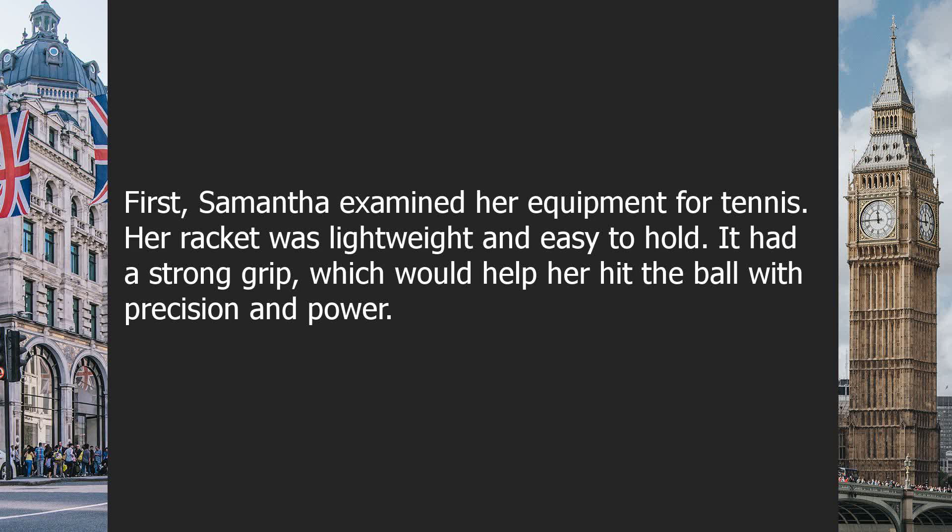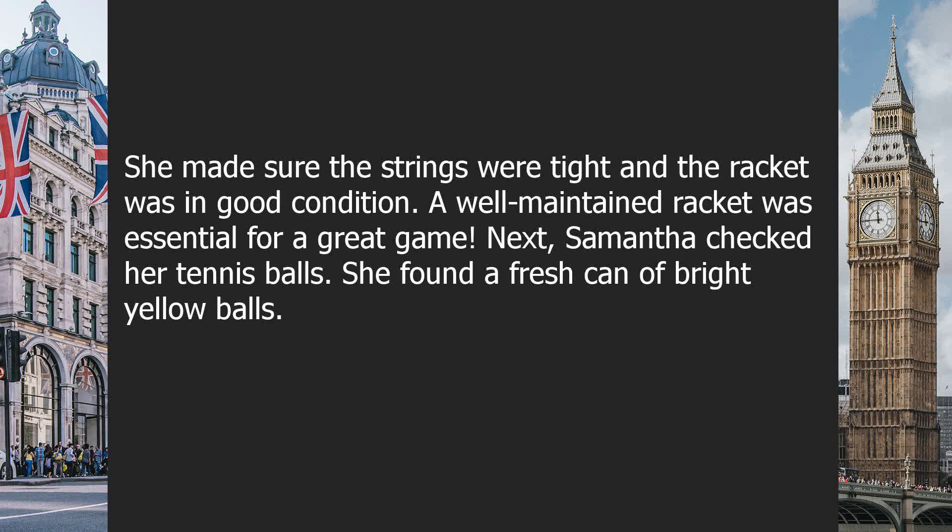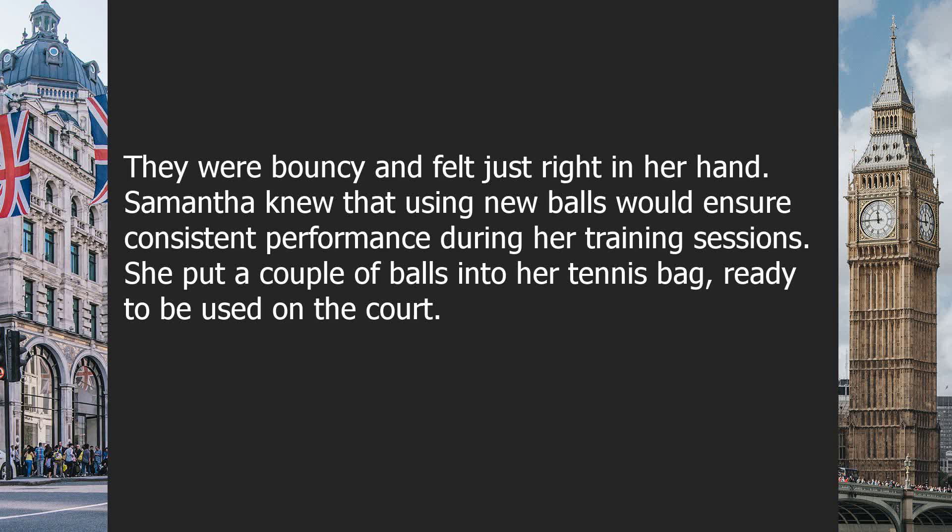First, Samantha examined her equipment for tennis. Her racket was lightweight and easy to hold. It had a strong grip, which would help her hit the ball with precision and power. She made sure the strings were tight and the racket was in good condition. A well-maintained racket was essential for a great game. Next, Samantha checked her tennis balls. She found a fresh can of bright yellow balls. They were bouncy and felt just right in her hand. Samantha knew that using new balls would ensure consistent performance during her training sessions.